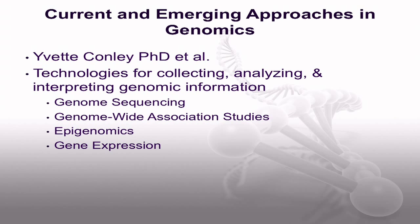Current and Emerging Approaches in Genomics by Dr. Yvette Conley and others focuses on the application of technologies for collecting, analyzing, and interpreting genomic information. The authors summarize information about four approaches used for genomic research with implications for clinical application, including genome sequencing, genome-wide association studies, epigenomics, and gene expression.